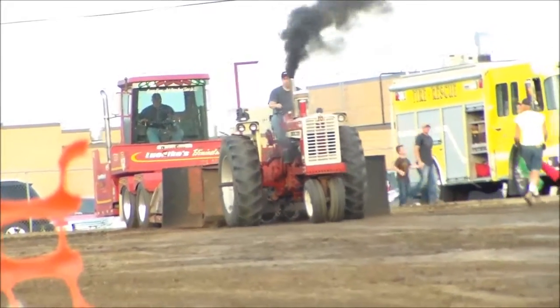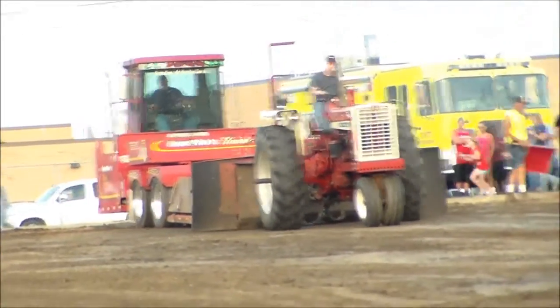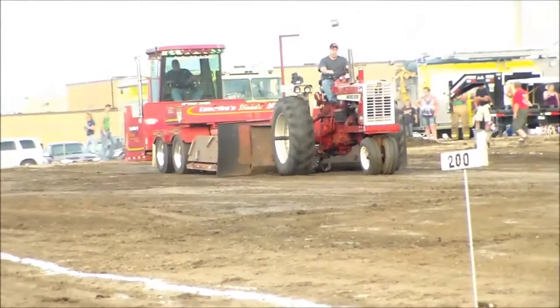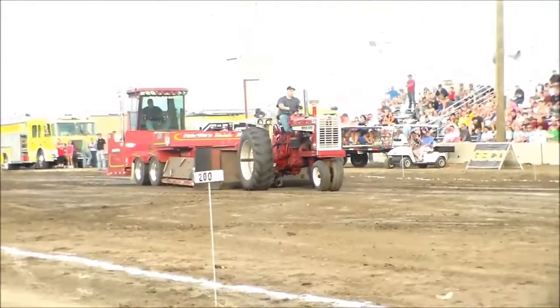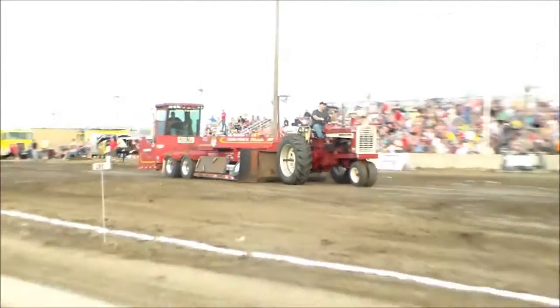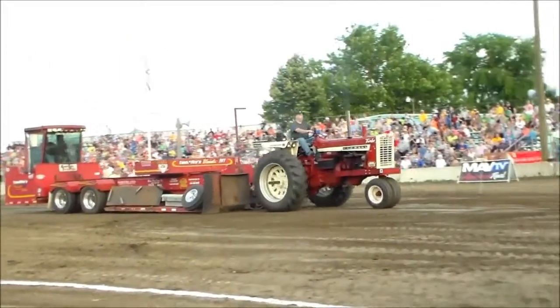The 1206 was kind of the first big tractor. We'll see how this 1206 does. Good pull starts as the sled goes down the track — the weight keeps going up. You might expect to see a little more black smoke come out as we get further down the track. It's very, very solid.